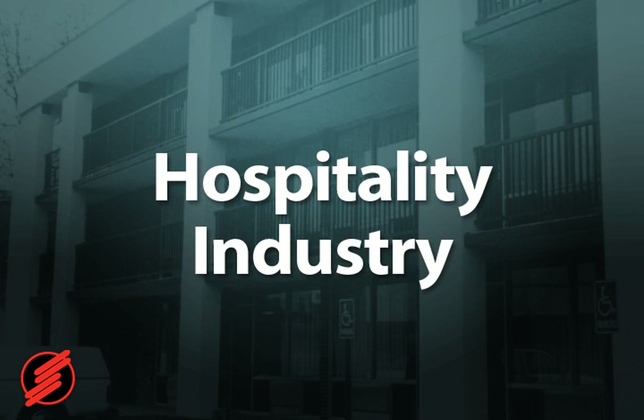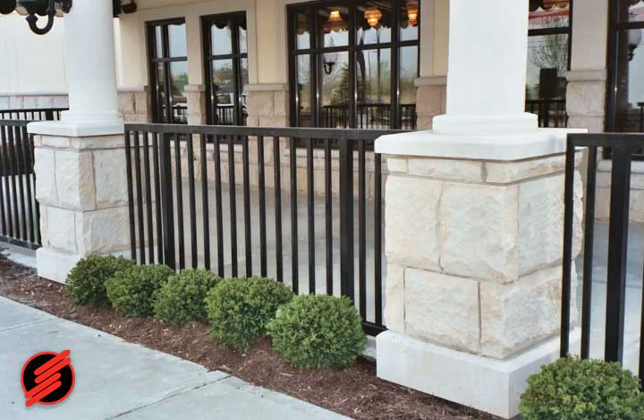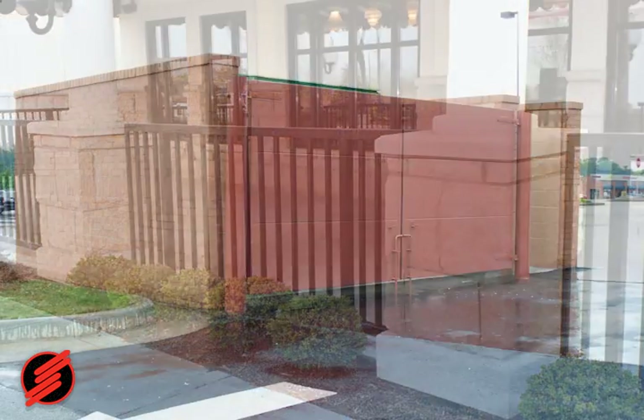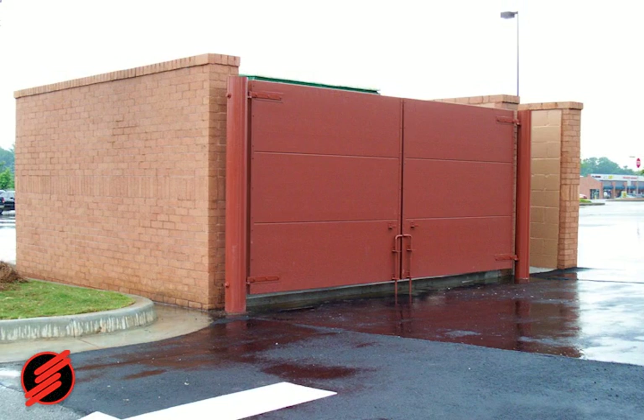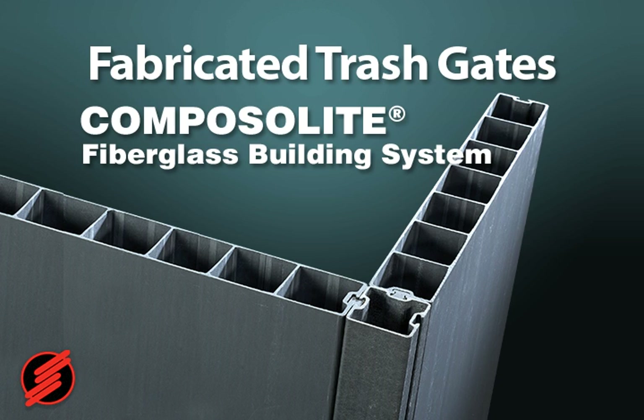The hospitality industry uses Strongwell's fiberglass solutions to enhance properties. Many hotels and restaurants have installed low-maintenance railing and fencing systems from Strongwell. As part of restaurant beautification plans, a number of restaurants chose to use Strongwell's durable, long-lasting Composilite fabricated trash gates to hide waste disposal receptacles.